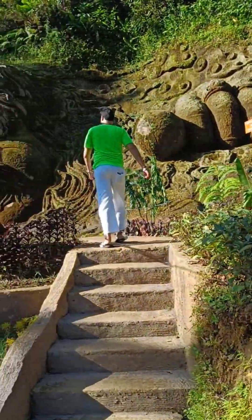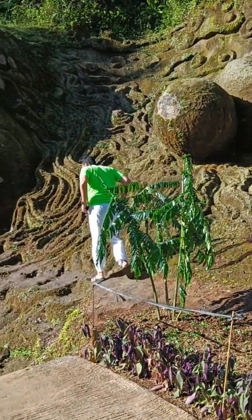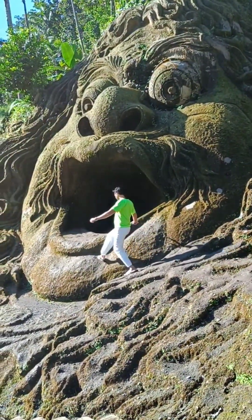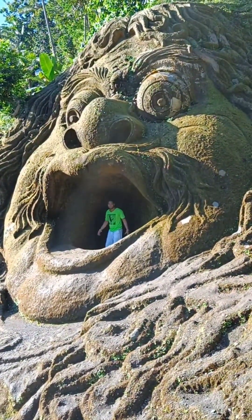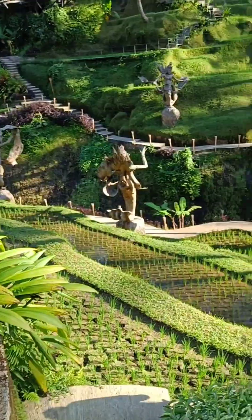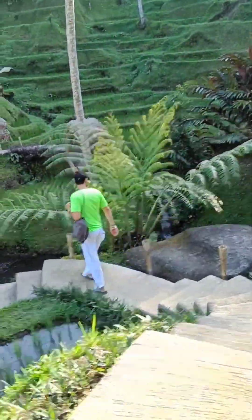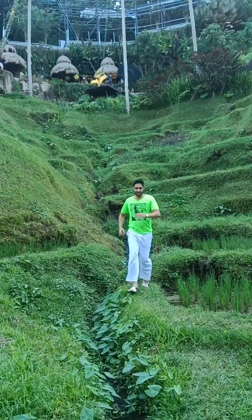I really liked this place. After filming the whole complex, I'm going to the pool. Here you can find rice fields everywhere and lots of Instagram-worthy scenery.